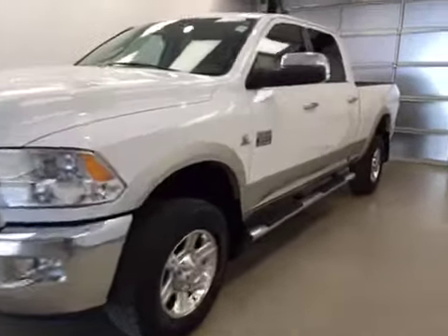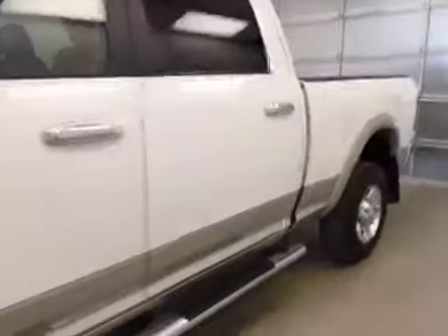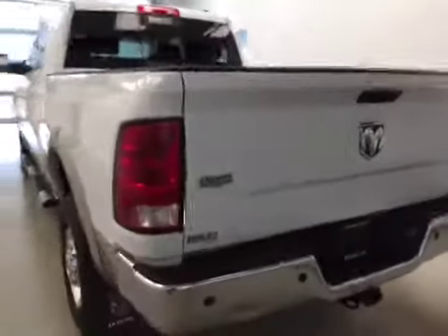This is stock number B5751, a 2011 Dodge Ram 3500 crew cab, four-wheel drive. Exterior color is white.